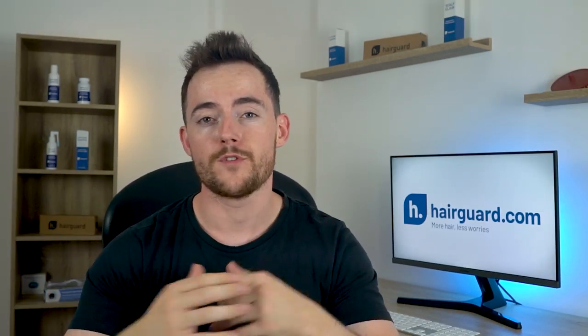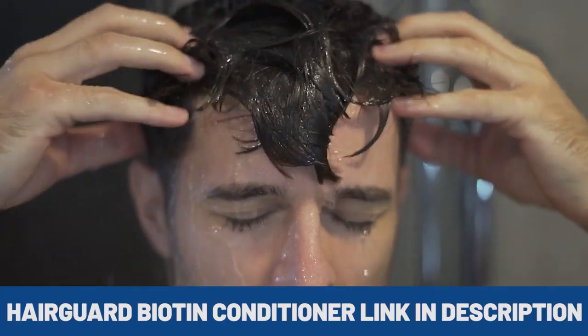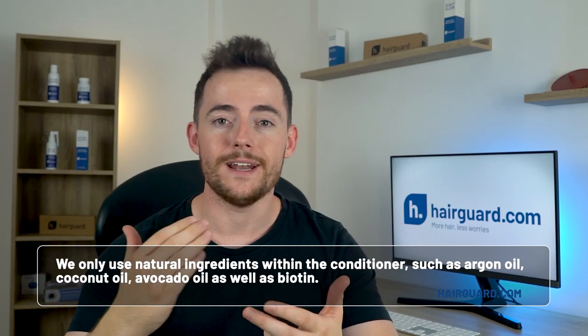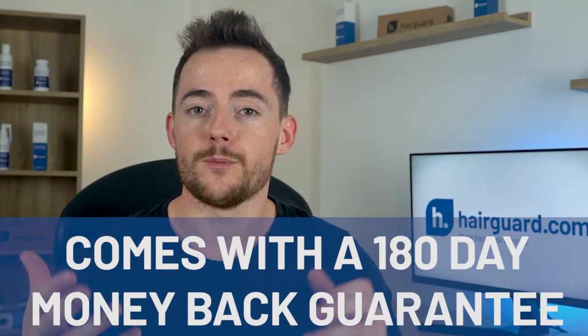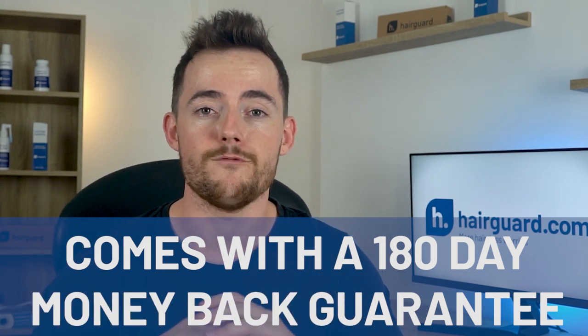Depending on what type of conditioner you use, conditioners can also be very good at hydrating the scalp, making the environment better for hair growth. I'm going to link you to the HairGuard Biotin Conditioner in the description below. We use ingredients like argan oil, coconut oil, and avocado oil, as well as biotin, which helps make the scalp a better environment for hair growth. The product comes with a 180-day money-back guarantee, so give it a try, risk-free.